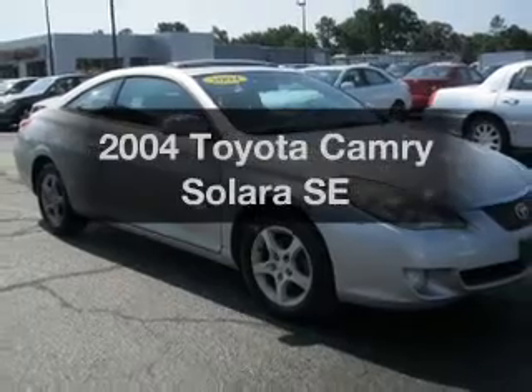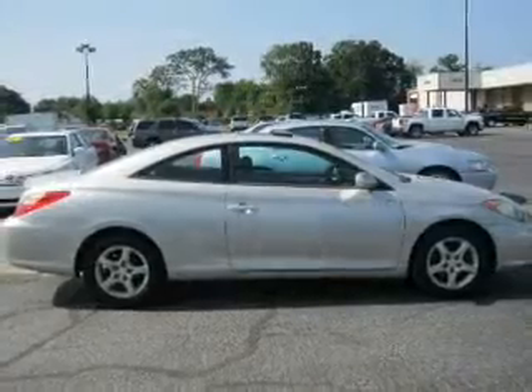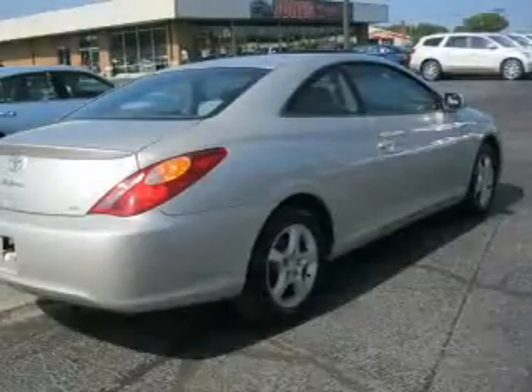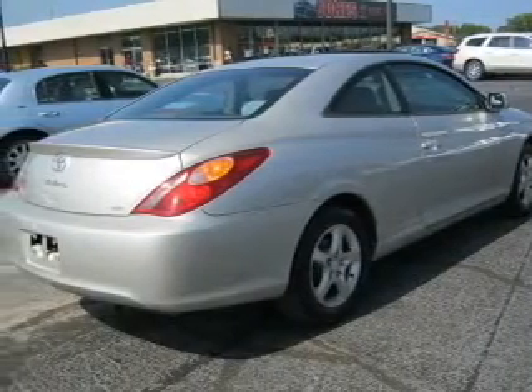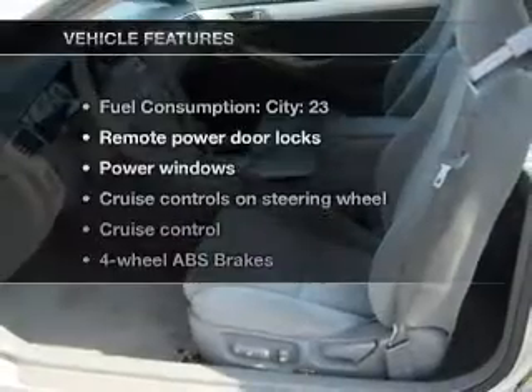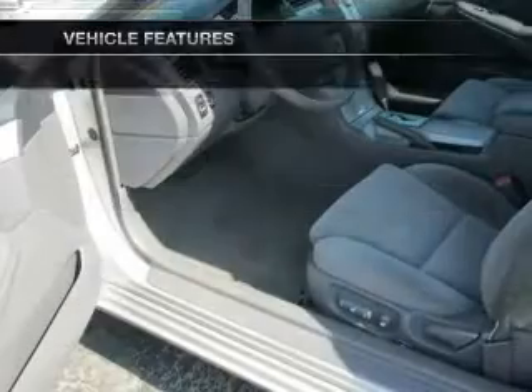Everything you need under one roof with this great vehicle, featuring an efficient four-cylinder engine connected to a smooth-shifting automatic transmission. The anti-lock braking system will help deliver you safely to your destination. Let the sunshine in with a sunroof, and with these notable features, you won't want to miss out on the opportunity to own this amazing ride.